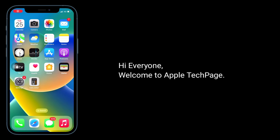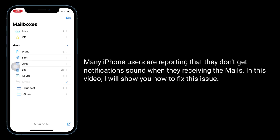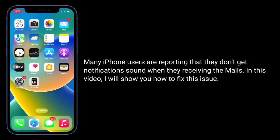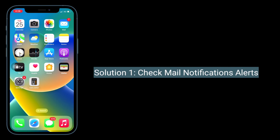Hi everyone, welcome to Apple Tech Page. Many iPhone users are reporting that they don't get notification sound when they're receiving mails. In this video, I will show you how to fix this issue. The first solution is to check mail notification alerts.